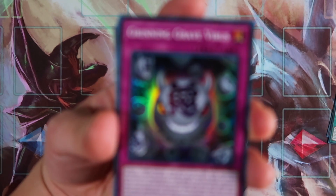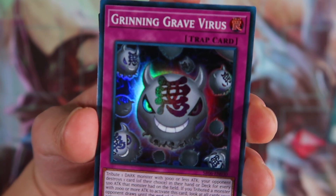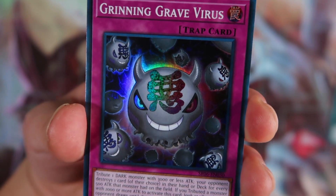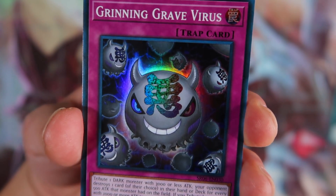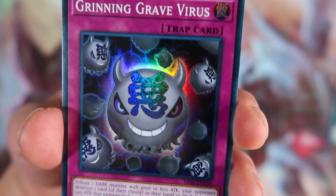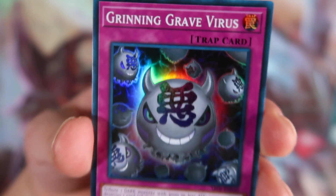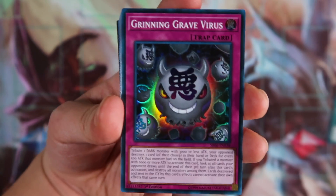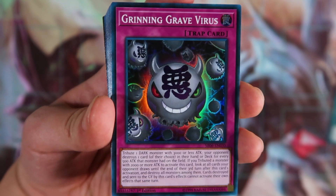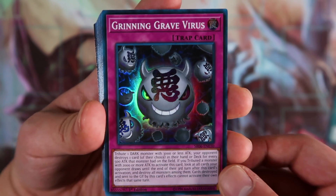Grating Grave Virus: tribute one dark monster with 3,000 or less attack — your opponent destroys one card of their choice in their hand or deck for every 500 attack that monster had. If you tribute a monster with 2,000 or more attack, look at all cards your opponent draws until the end of their third turn and destroy all monsters among them. Cards destroyed by this effect cannot activate their own effects that same turn. In my personal opinion this card isn't too great because you don't get to check your opponent's hand, which is really important for virus cards — but it can still be effective in certain situations.